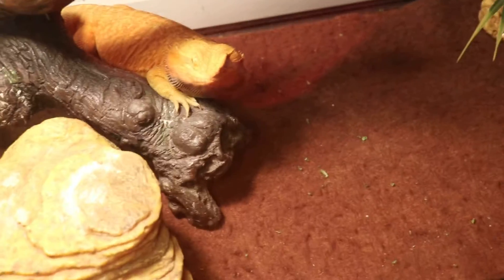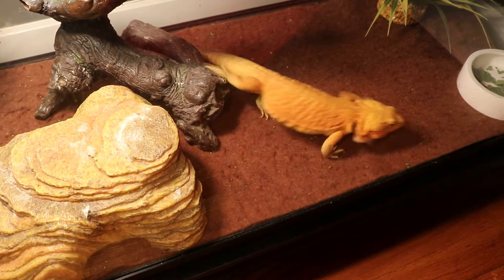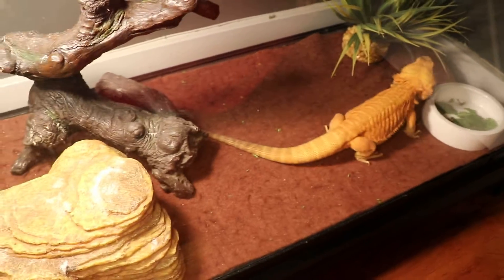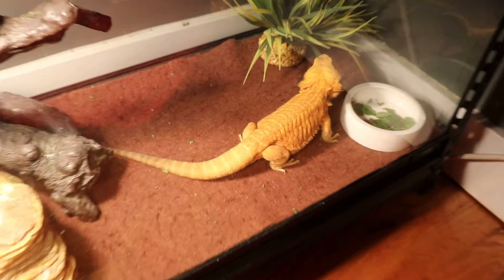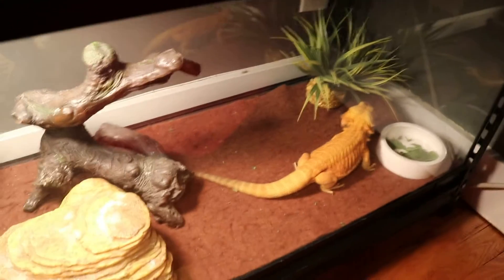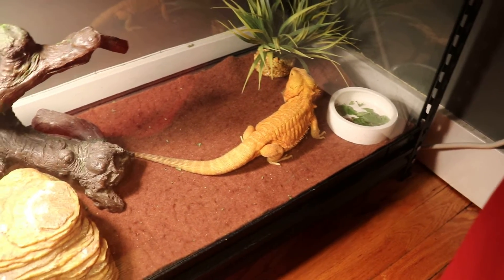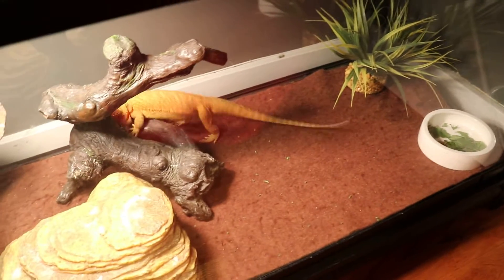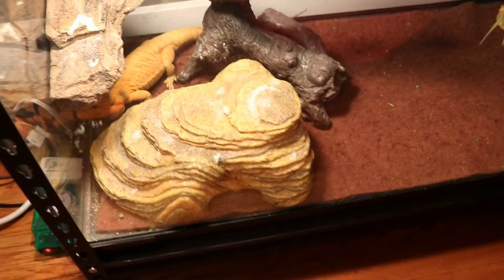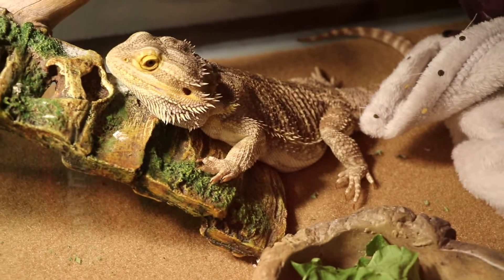They all have 40 gallon breeders and very clean tanks. The only reason why I have the mother in sand is because after she gave birth to these little guys, a month later she wound up giving me another batch of eggs. So I'm waiting for another month period to pass — if she doesn't have any more eggs, then the sand will be removed and carpet will be added.